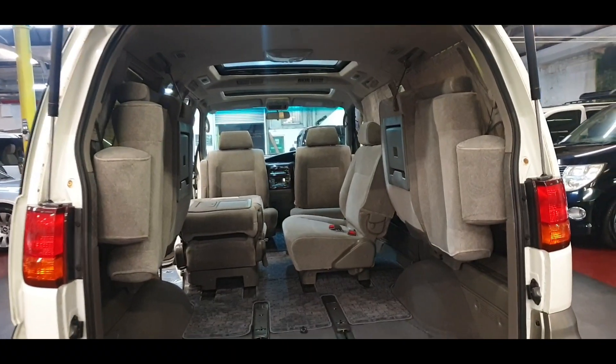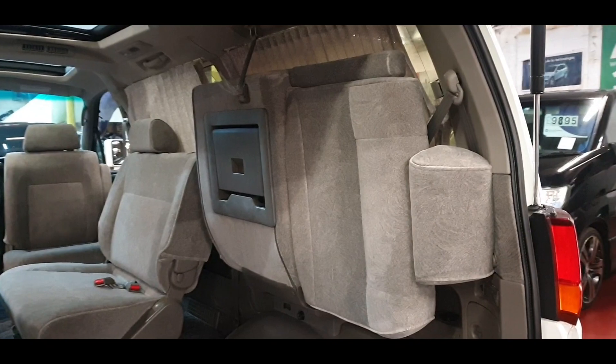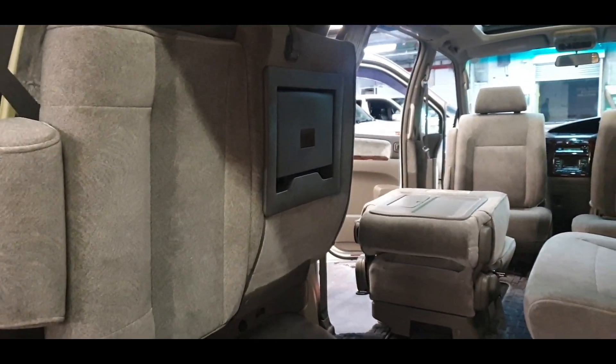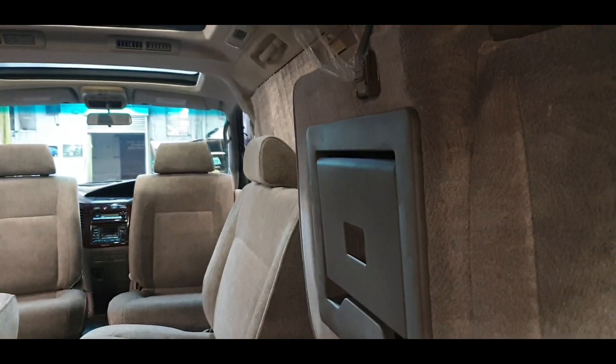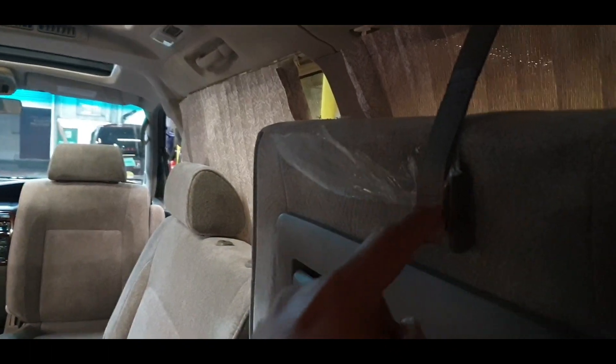The back two seats can fold away. While folding these seats I just noticed the original plastic is still here — normally wrapped around here — that's original after 23 years, still intact.